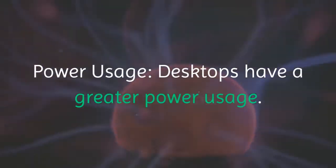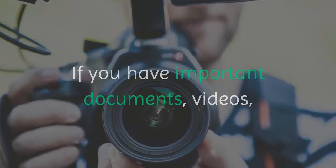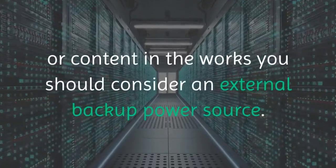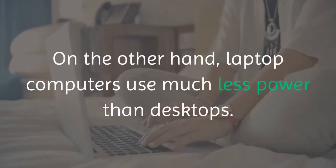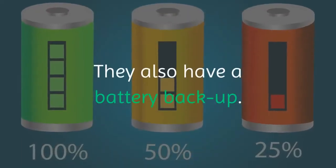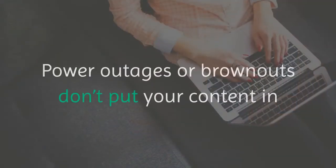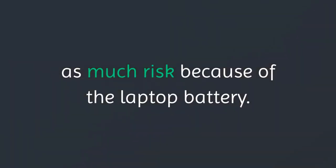Power usage: desktops have a greater power usage. If you have important documents, videos, or content in the works, you should consider an external backup power source. On the other hand, laptop computers use much less power than desktops. They also have a battery backup, so power outages or brownouts don't put your content in as much risk because of the laptop battery.